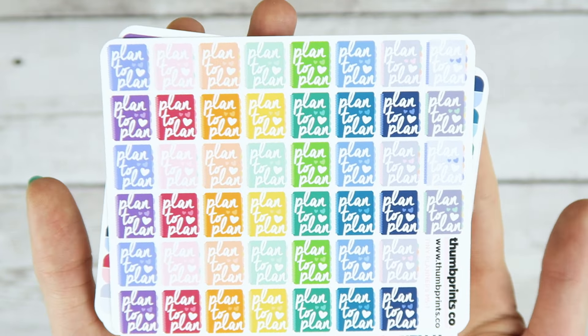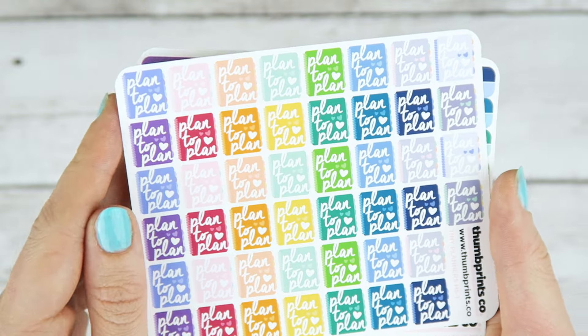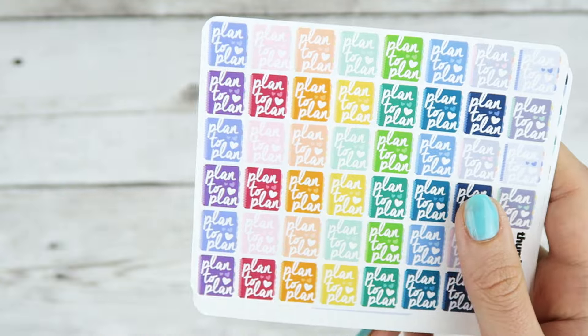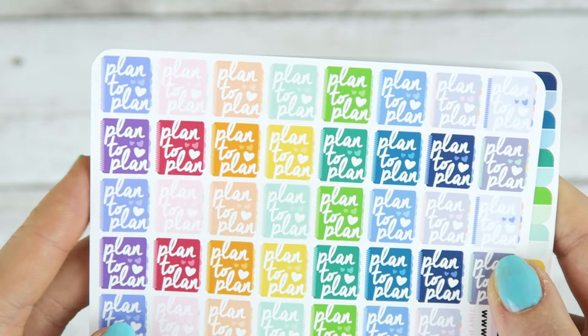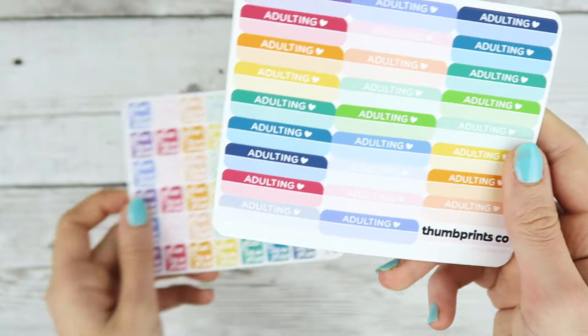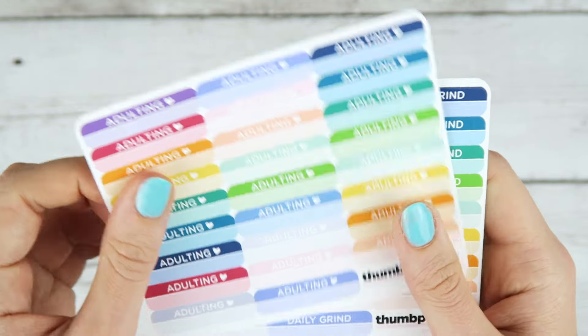Super, super cute. I love the size of these. I've been kind of on a personal planner kick, and I think a lot of you guys have too — just from what I keep seeing, everybody keeps going smaller and smaller. They say Plan to Plan on them and they're in my multi-color palette. It's a brand new palette and I'm obsessed with it.